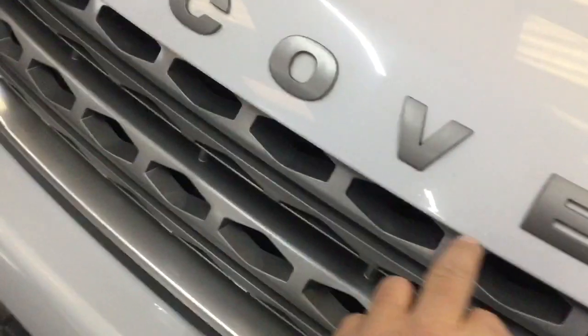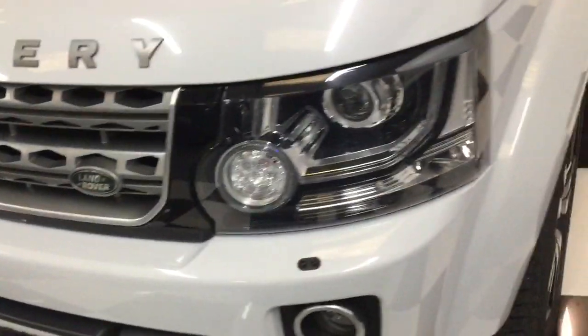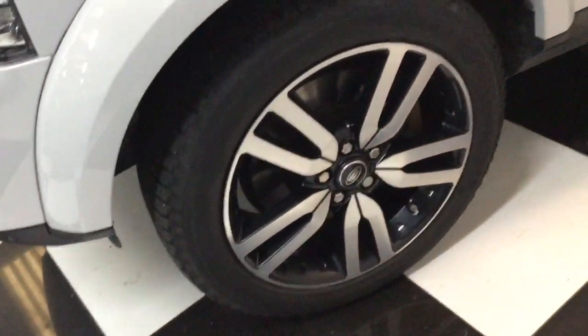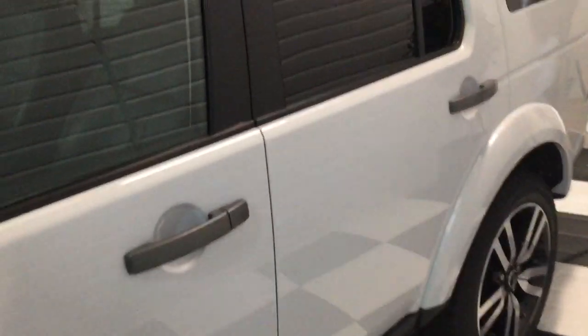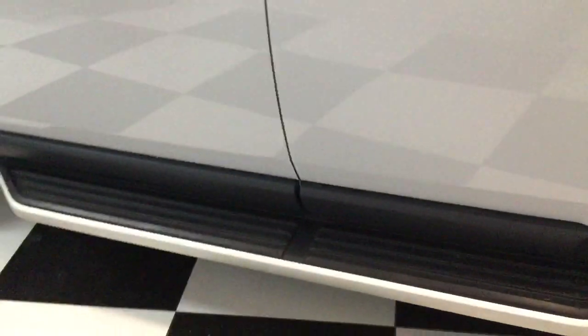Bonnet wise, there are a few little chips on the bonnet. It's 46,000 miles. All the tyres are good. Looking down the side, all nice and straight, no dings. It's got privacy glass to the rear.